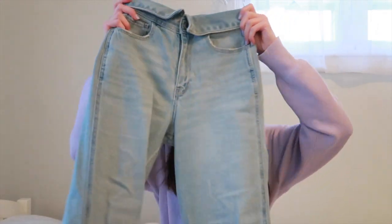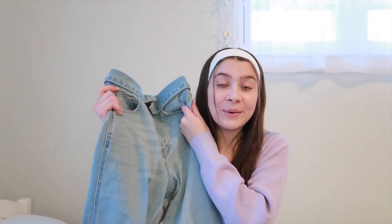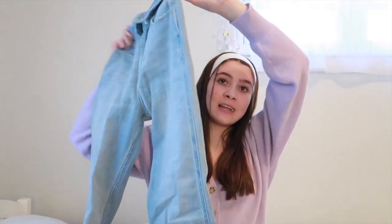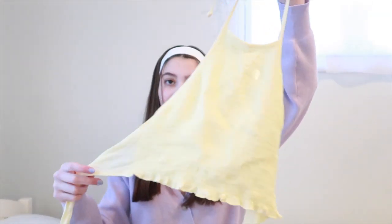Next I got these jeans from Hollister, and these were definitely the best deal from Black Friday. They were only ten dollars — originally like thirty-something, marked down to twenty, and then an extra 50% off the entire store. Such a good deal because these jeans are literally so adorable. They fit me perfectly, and I don't have any light wash mom jeans so I thought I'd grab some.